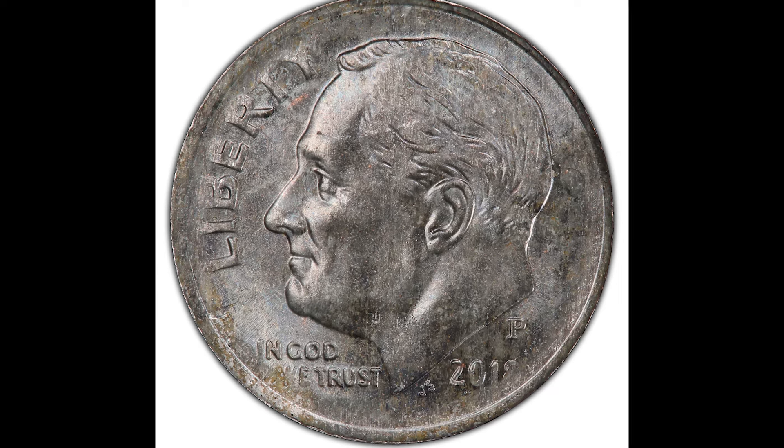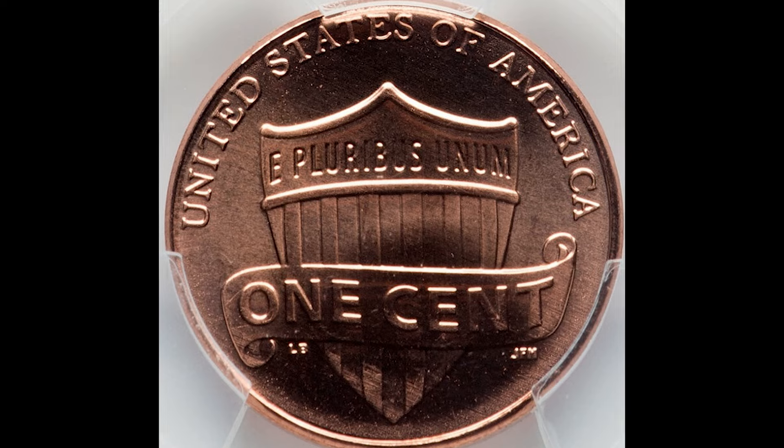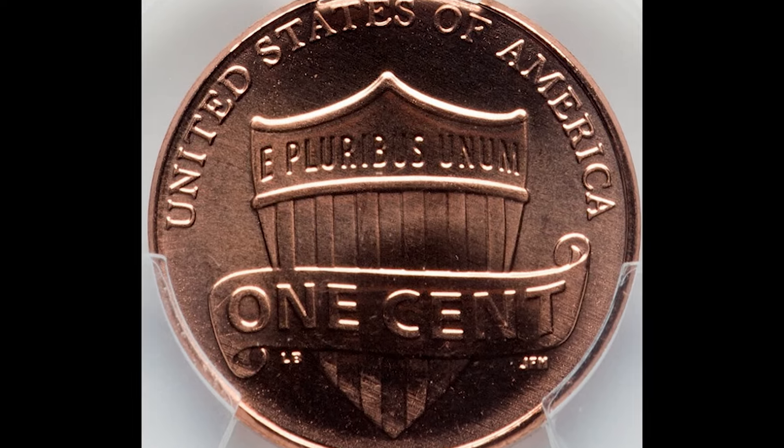2018 coins are selling online for a lot of money. Let's go into this video looking at some rare coins and how much they're actually selling for.